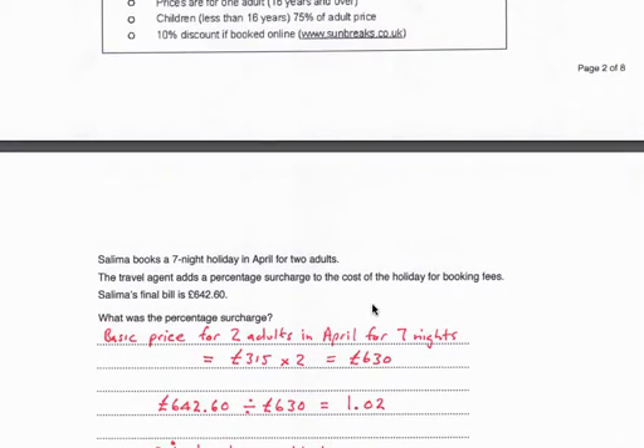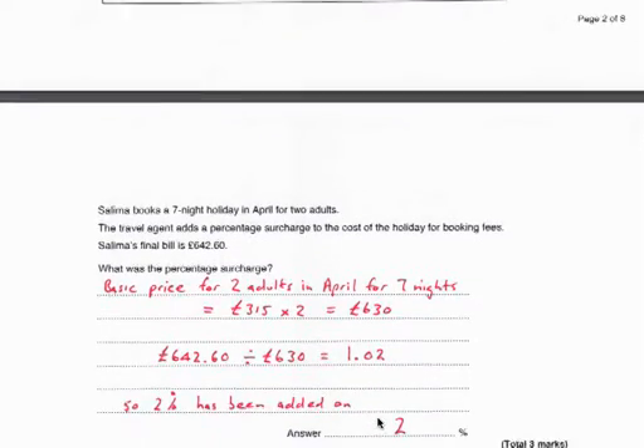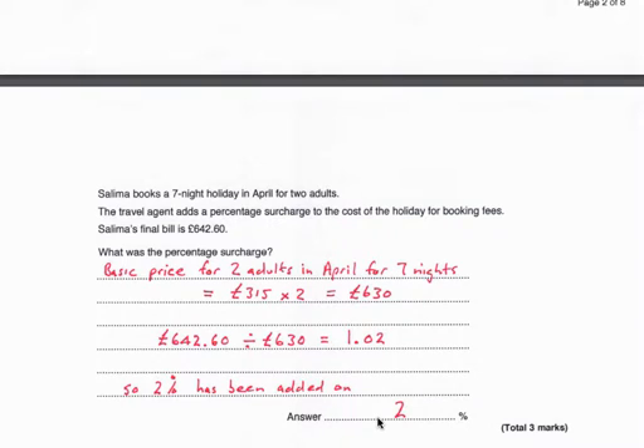If we divide what she actually paid by what she would have paid without the surcharge, we get £1.02, which means she paid £1.02 times £630. The £0.02 as a percentage is 2%, so 2% has been added to the cost of the holiday.